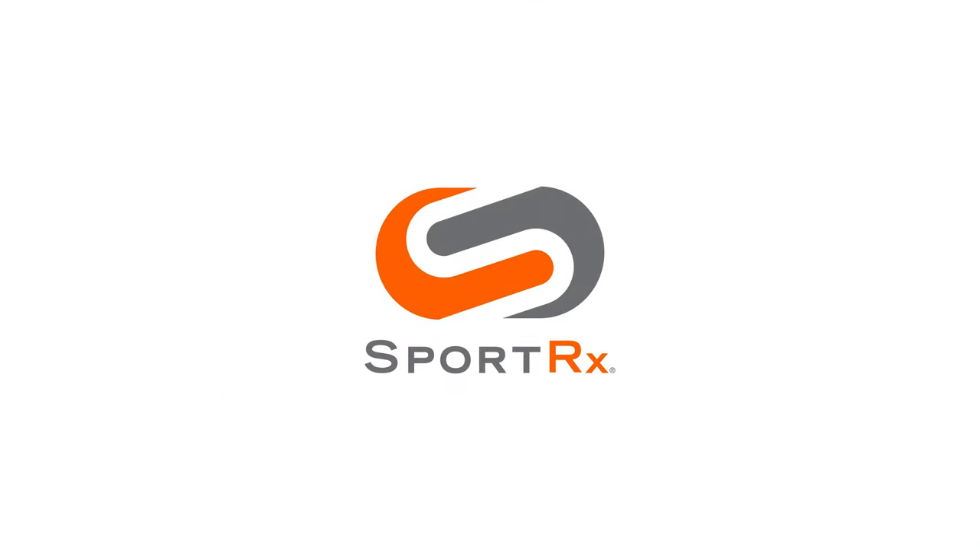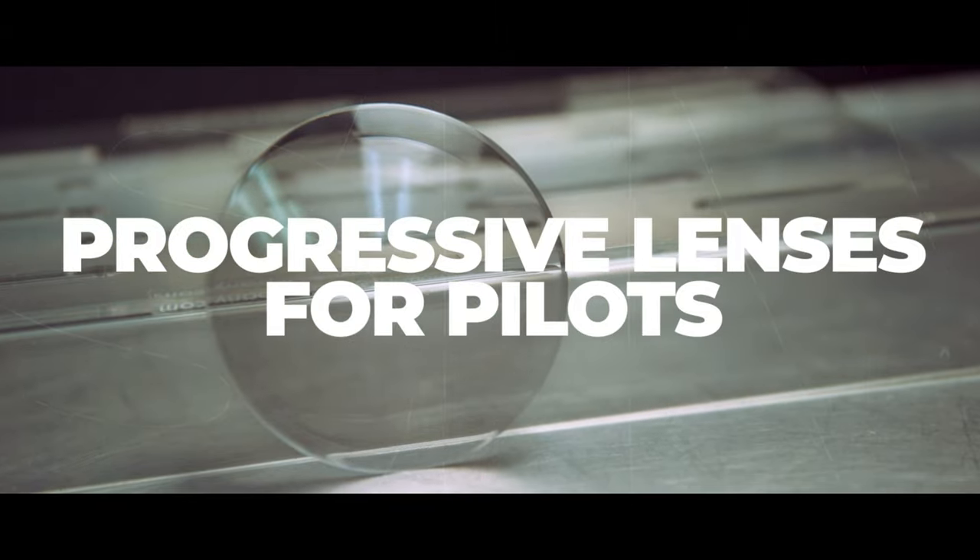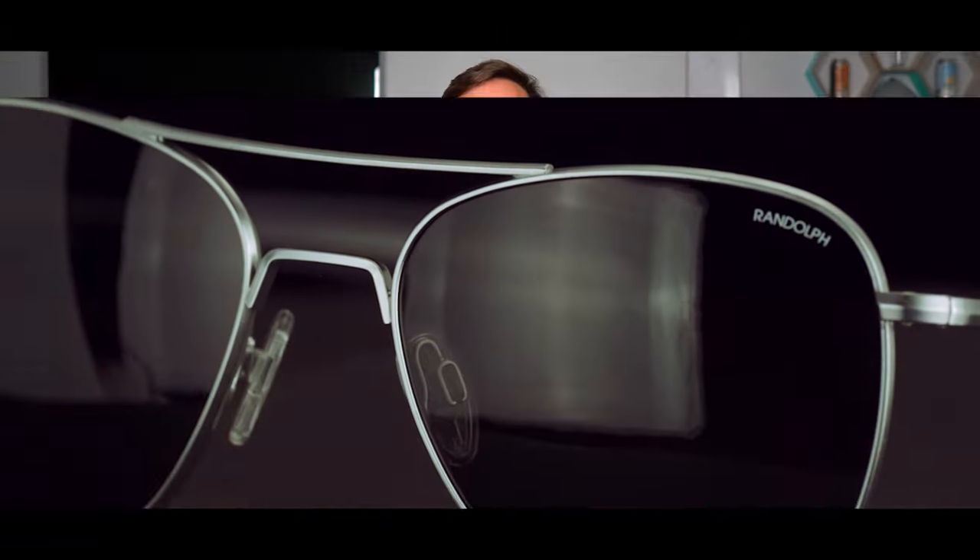Progressives for pilots. Thank you so much for joining me. As always, I'm Eyeglass Tyler, an optician with SportRx. Welcome again to my home where I am staying safe and comfortable. I want to talk to you about progressives for pilots.